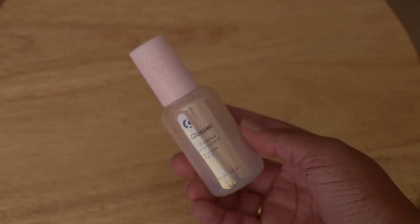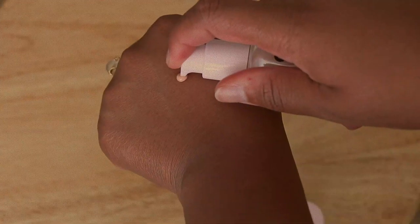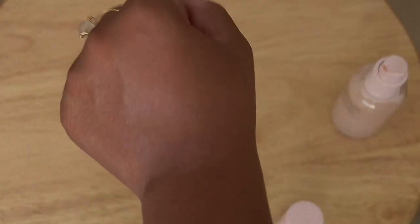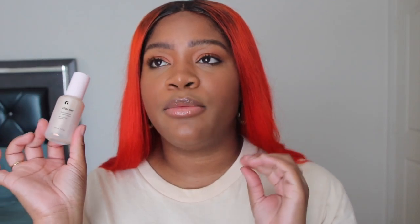Next, the Glossier Future Dew oil serum hybrid. This stuff is the GOAT. I was a little apprehensive to try it but it is amazing. I use it after my primer and it gives my skin a nice dewy look — really fresh and natural but still emollient under whatever base product I put on. It looks so pretty especially in the sun. One of my favorite things I've ever bought from Glossier.